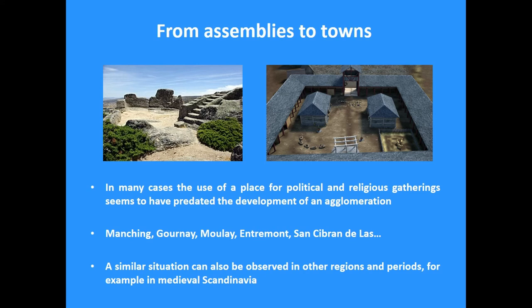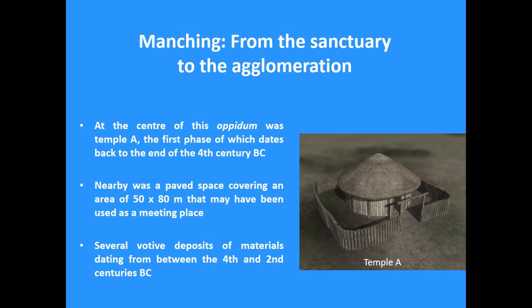A similar situation can also be observed in other regions and time periods. For example, in Scandinavia there are several towns that developed on or next to locations of old assembly places or thing places. In the case of Manching, one of the best researched opida, there was a temple in the center of the site dating back to the end of the fourth century BC. Next to it there was also a paved space that seems to exist since the very beginning of the site, probably used as a meeting place, with several votive deposits around it. There are even indications that the symbolic importance of the temple area may go back to the early Iron Age, with links to earlier funerary monuments and ancestral landscapes.